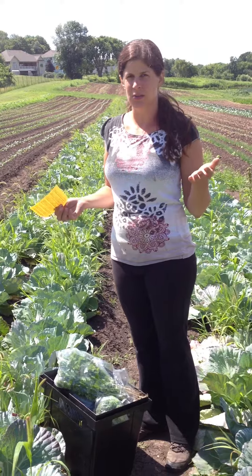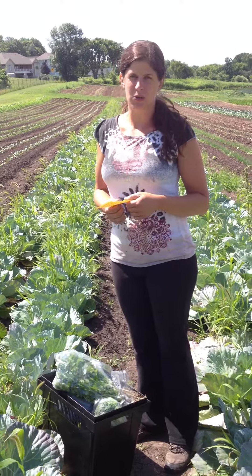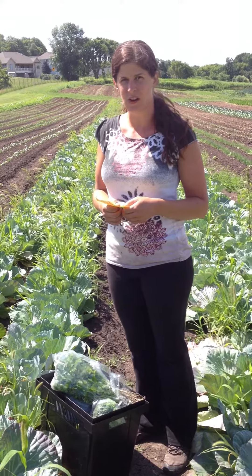Hello everybody, it's week 7 of the vegetable share program at Park Ridge Organics. I'm Robin, here to tell you what's going to be in the box. Just one quick reminder that next week Tuesday at 6 p.m. is our photography class on the farm with Laura from Studio L Photography. There's more information on our website, so hopefully some of you will sign up and attend.